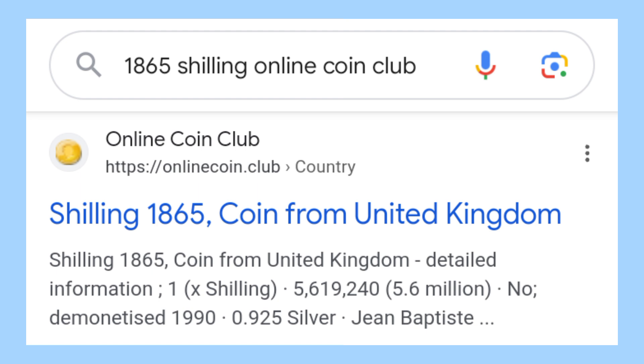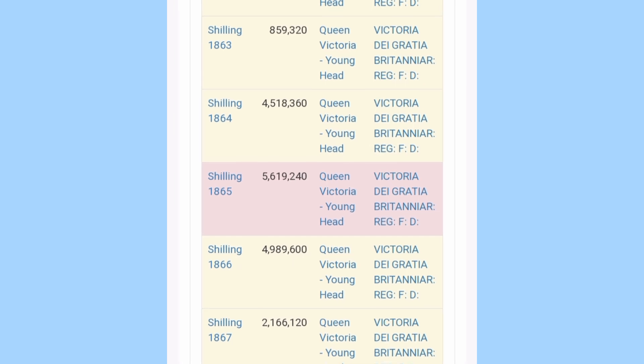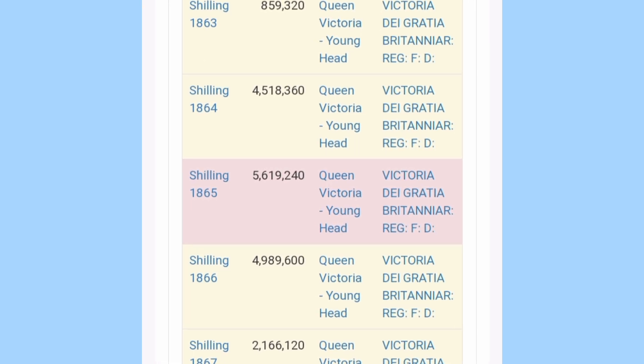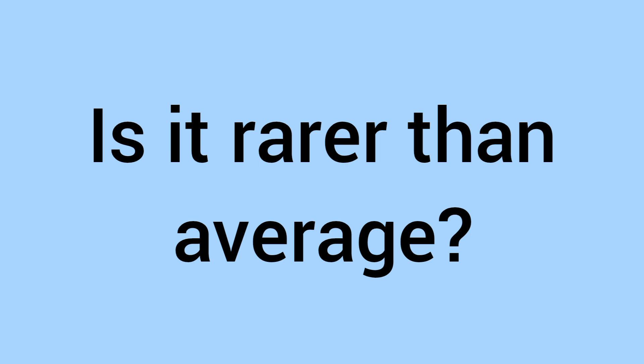If you don't have a coin book or catalogue, I would recommend the Online Coin Club as the best website to find out the mintage. For instance, an 1865 shilling — what is the mintage? It has a whole list of every coin, every date, and every mintage. You can see 5.619 million were made, and by looking at others of the era it is a fairly average mintage, so not a common or rare date. A rarer date, rarer than average, will be more valuable — a key date for collectors — commanding a premium on the second-hand market.